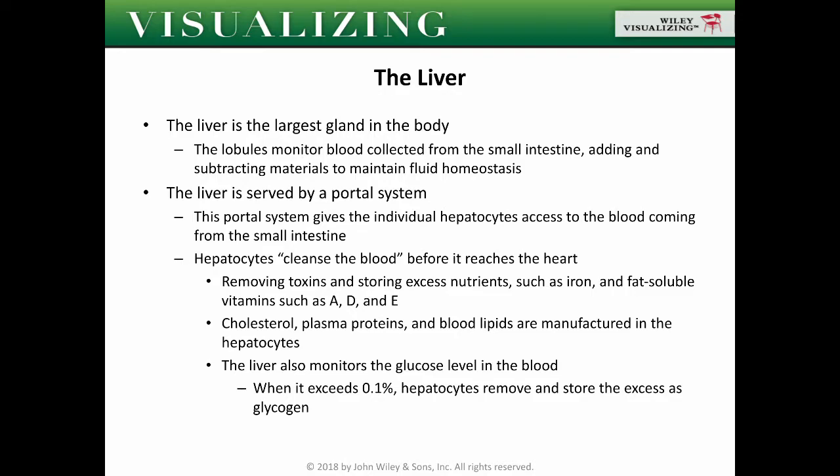The portal system gives individual hepatocytes access to blood coming from the small intestine, technically cleansing the blood before it reaches your heart. The liver removes toxins and stores excess nutrients such as iron and fat-soluble vitamins like A, D, and E. Cholesterol, plasma proteins, and blood lipids are manufactured in the hepatocytes to aid in distribution and regulation of different levels in the blood. When glucose exceeds 0.1%, hepatocytes remove and store the excess as glycogen.